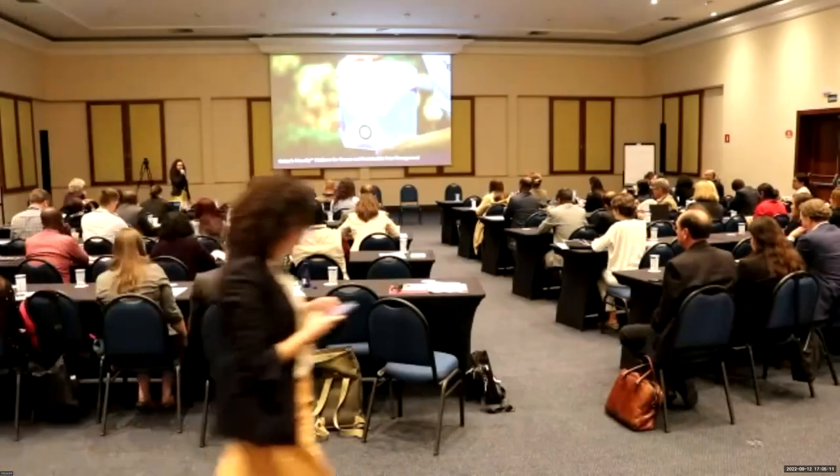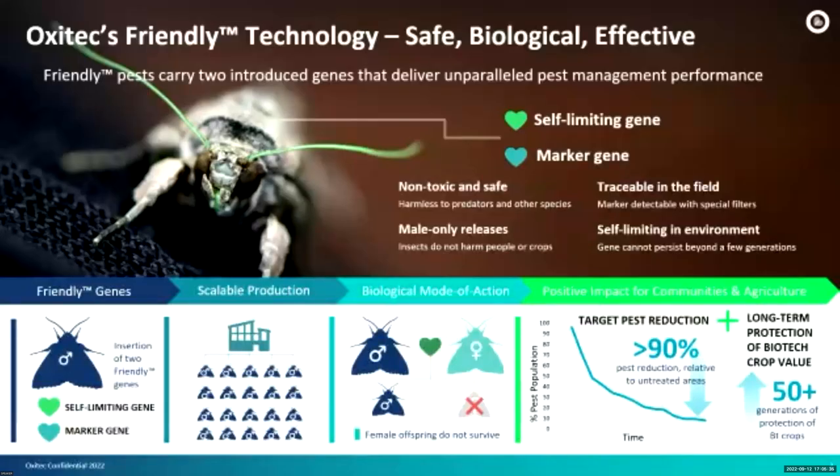My name is Helen, I'm the Regulatory Manager at Oxitec, and I'll be talking about ticks. I'll start by talking a little bit about the friendly technology developed by the company. The friendly pests carry two introduced genes: the self-limiting gene and the marker gene, and both of them are introduced via conventional genetic engineering techniques.